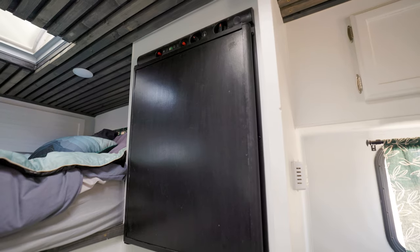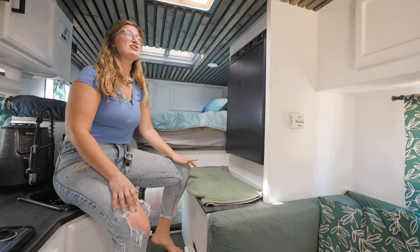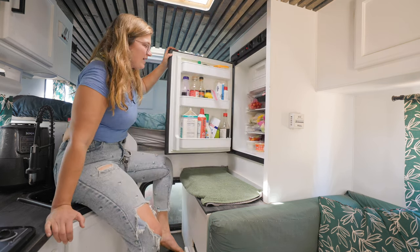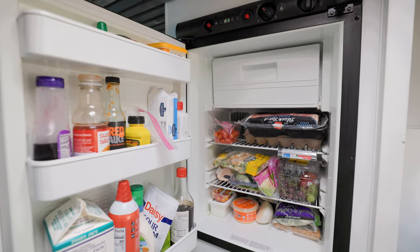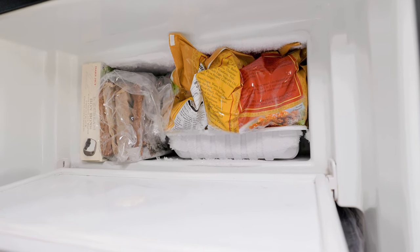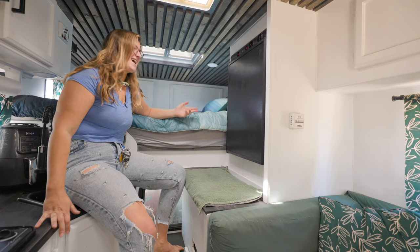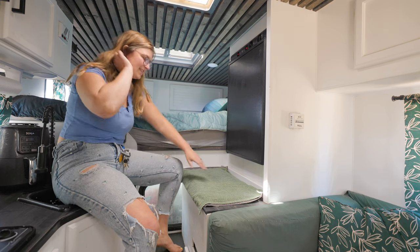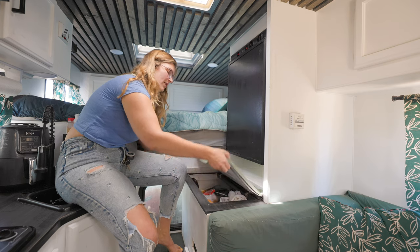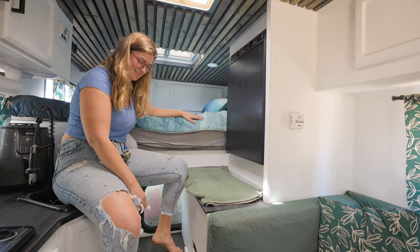This whole space was completely empty, so we added storage. Down here we keep Remy's extra dog food, extra sheets, and some sleeping bags.